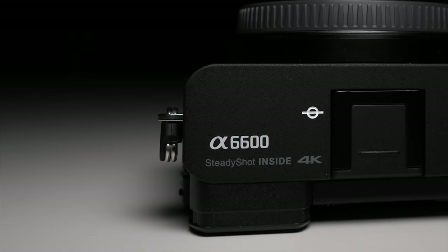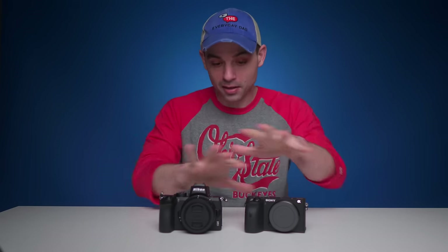It's no secret that I really like what both of these companies have been releasing as far as their mirrorless lines go. And smaller, easy-to-use cameras are definitely better options for those of us creating online content. So which one comes out on top? Let's find out.